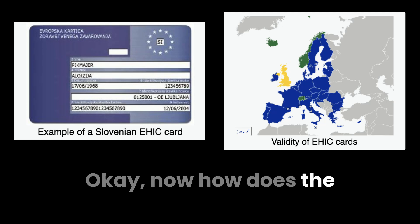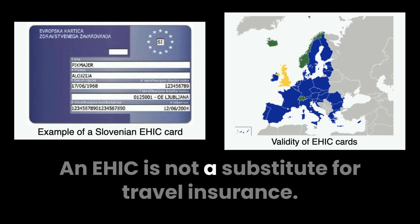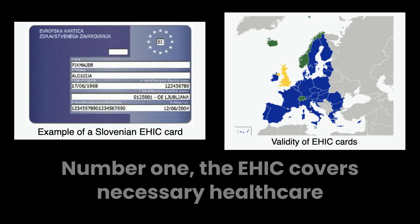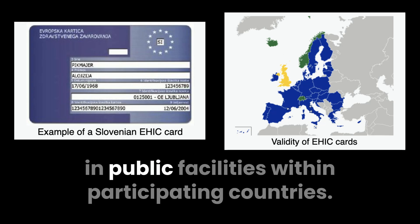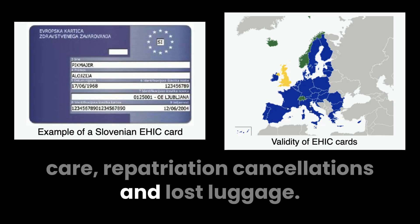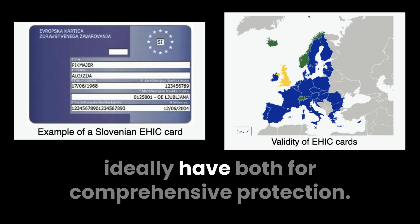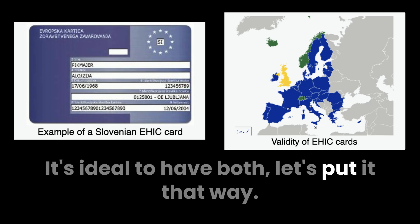How does the EHIC compare to travel insurance? An EHIC is not a substitute for travel insurance. The EHIC covers necessary healthcare in public facilities within participating countries, while travel insurance covers private care, repatriation, cancellations, and lost luggage. They're actually very complementary — for comprehensive protection, it's ideal to have both.